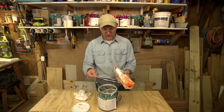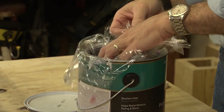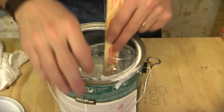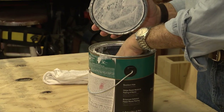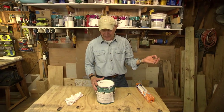Regular old plastic food wrap — pull off a big piece and lay it right in the paint can. Try to set it as carefully as you can right on top of the paint itself, then press it against the sides of the can. Once the plastic's sitting right on the paint, just replace the lid and store the paint. When you're ready to paint again, just pull off the lid, carefully remove the plastic, and the paint will be fresh and ready for a new coat.